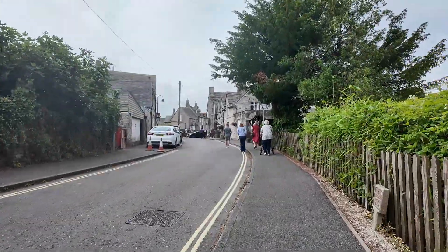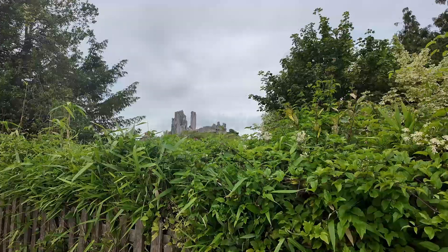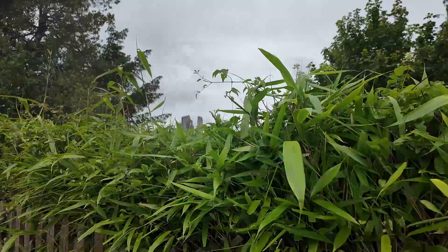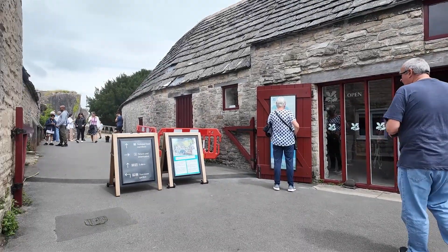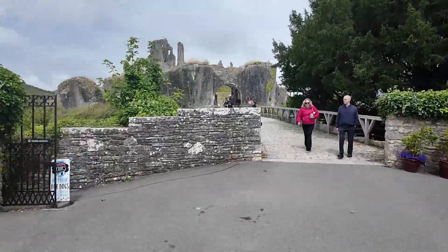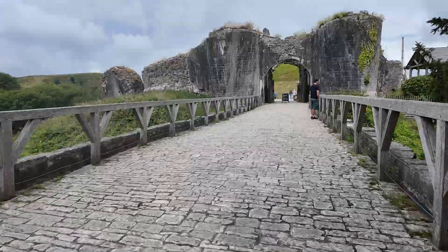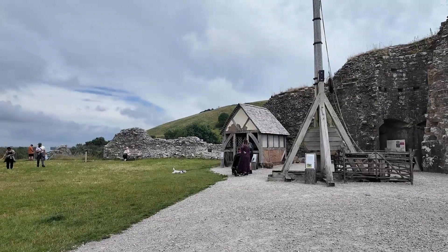As we're walking towards it, we can actually see Corfe Castle, which is just up there. At the bottom of the castle is the Ticket and Information Centre. On-peak tickets are £13 for an adult and £6.50 for a child. Under fives are free. Off-peak are slightly less. National Trust members can get in for free.